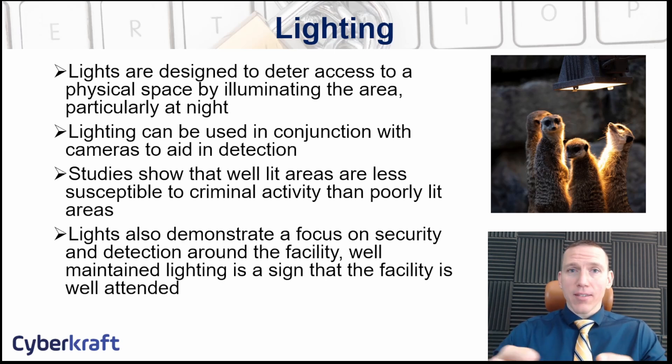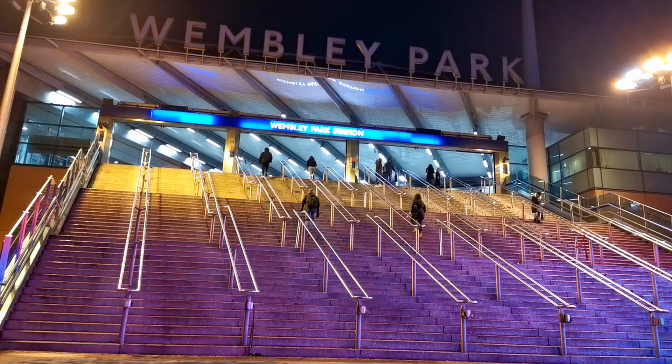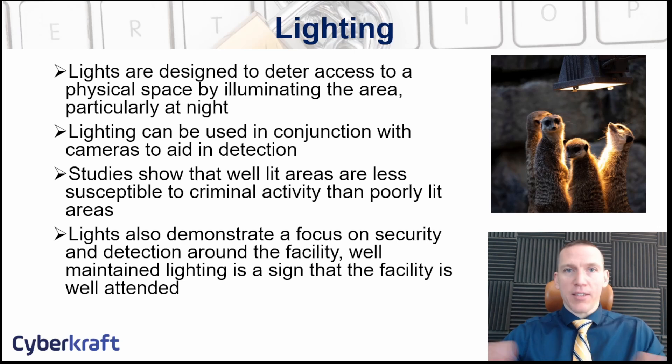Lighting is a great way to deter access and it can be helpful with other types of controls. Imagine a facility with a data center and servers — a place of business. Lighting is very helpful to deter criminals from breaking in. A well-lit facility shows that you are investing in security, so a criminal would not want to try and break into a door in a well-lit area. It also provides safety — employees will feel comfortable entering early in the morning or leaving late at night.